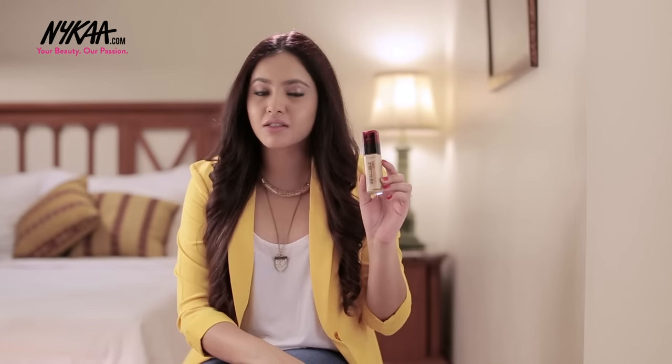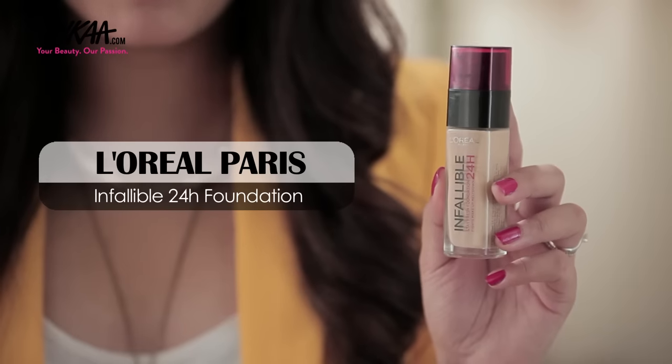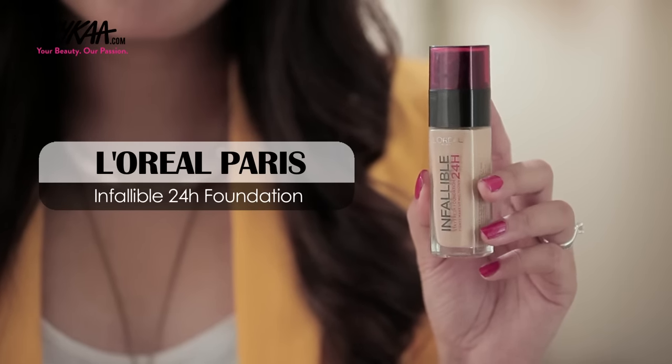A flawless base is super important for your makeup to look perfect, which is why I always suggest that you should invest in a good foundation. The L'Oreal Infallible is a perfect foundation because it lasts long, it's got super good coverage. If you enjoy lighter coverage, you could just mix it with your face serum and you'll be good to go.